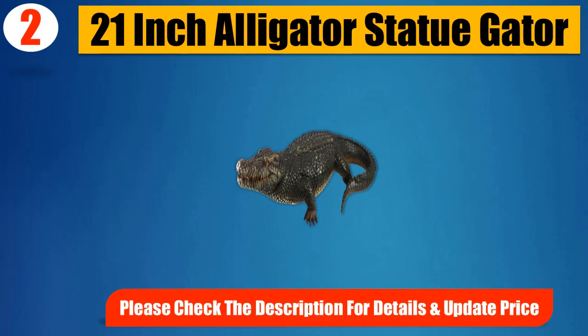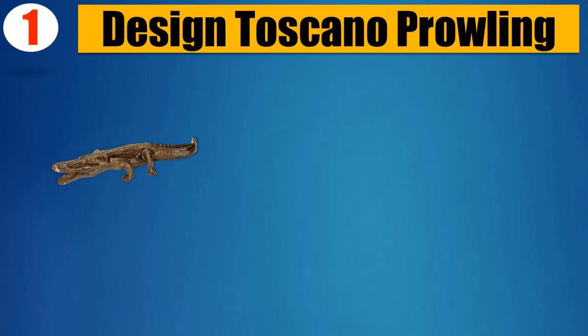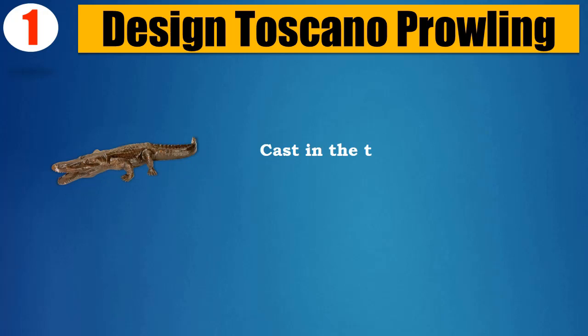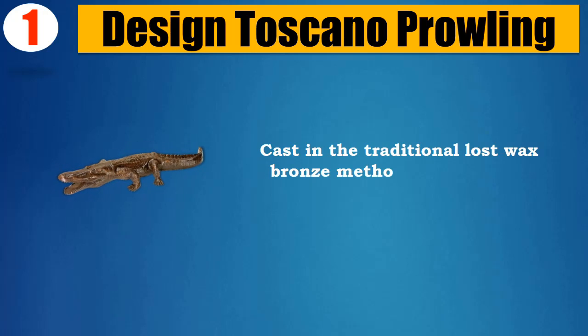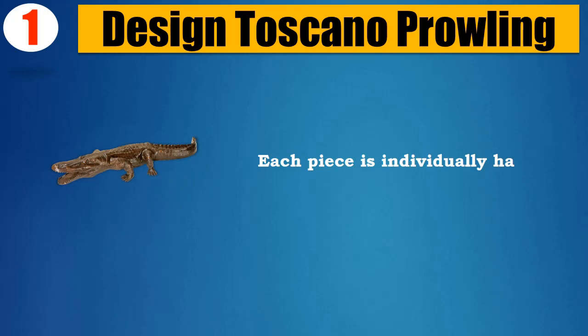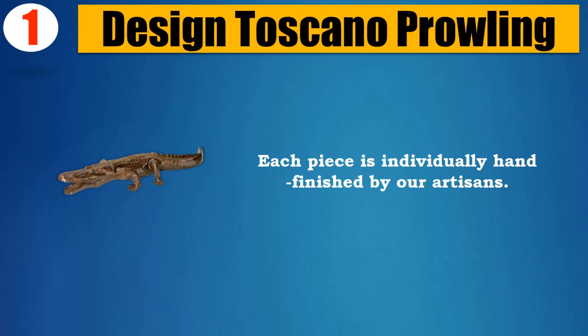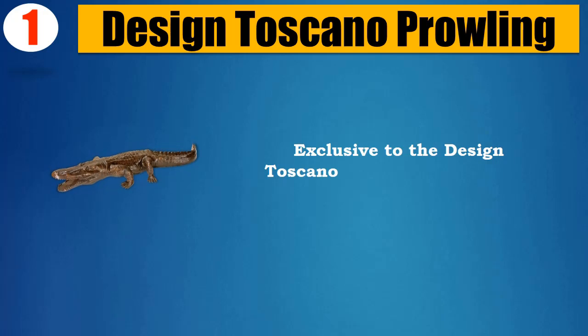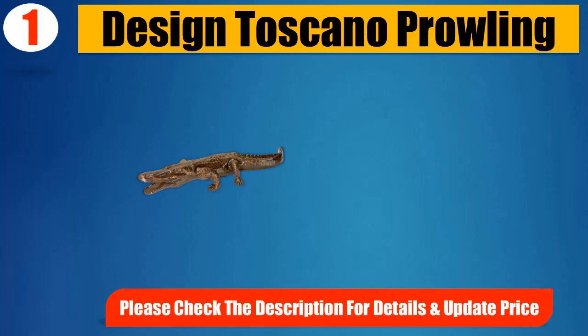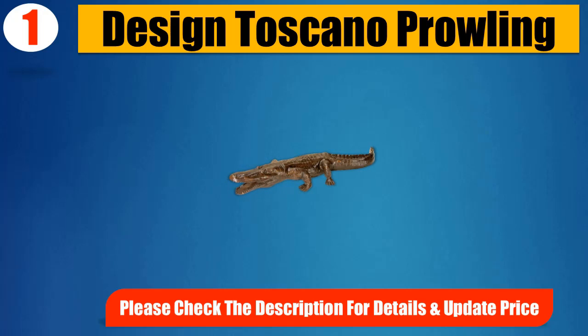Number 1: Design Toscano Prowling Alligator. Dimensions: 42 inches wide x 14 inches deep x 6 inches high, weighing 17 pounds. Cast in the traditional lost-wax bronze method using age-old techniques, with each piece individually hand-finished by our artisans. Exclusive to the Design Toscano brand and perfect for your home or garden. Please check the description for details and updated price.